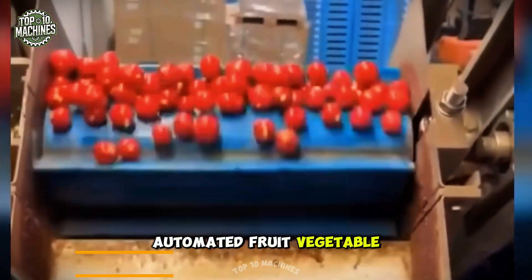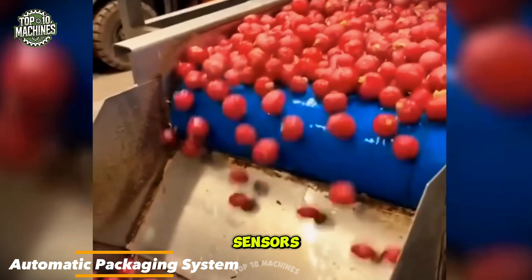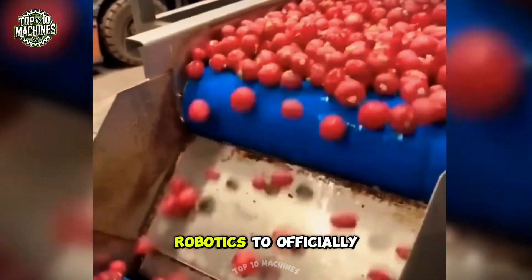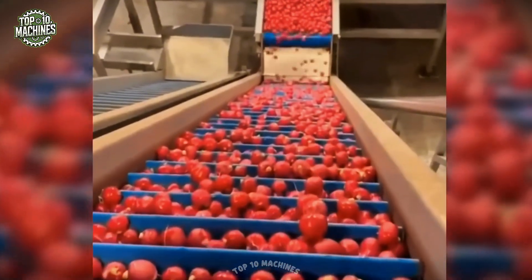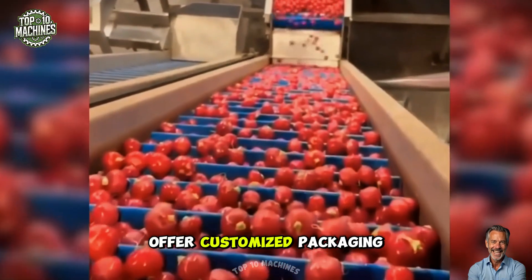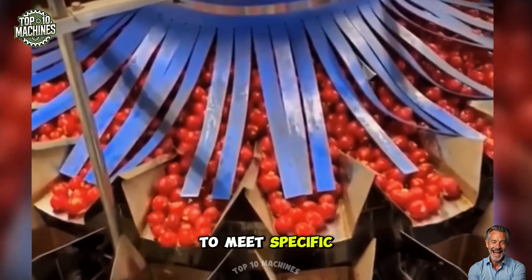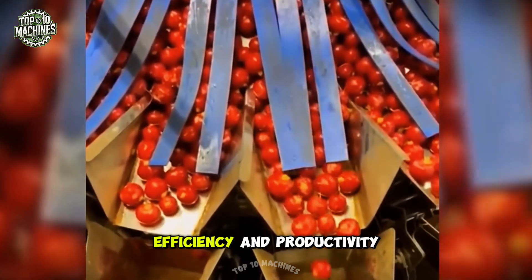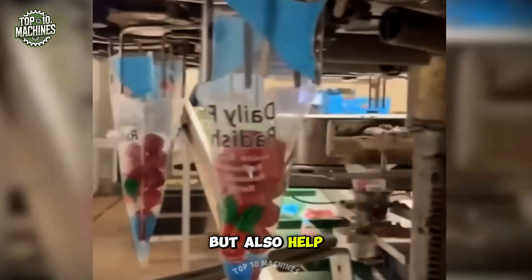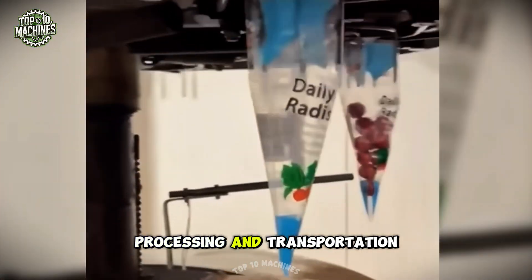Automated fruit and vegetable washing and packing machines utilize cutting-edge technologies such as sensors, computer vision, and robotics to efficiently sort, wash, dry, and package produce. Some systems even offer customized packaging options, adjusting size, weight, and labeling to meet specific customer needs. These innovations not only boost efficiency and productivity but also help reduce food waste by minimizing damage and spoilage during processing and transportation.